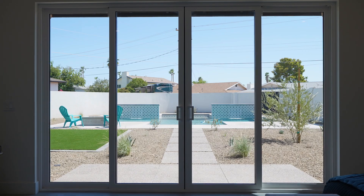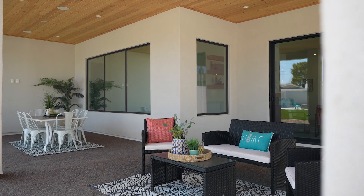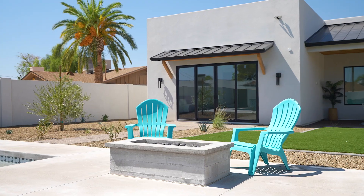The backyard is absolutely enormous with a spacious pool, a large covered patio with tongue and groove ceiling, turf, a built-in gas barbecue, and another gas fire pit in the backyard.